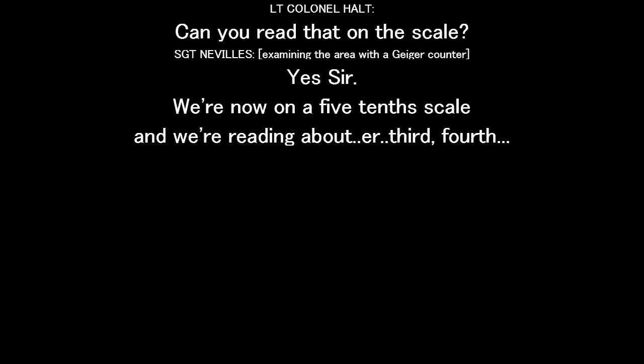Can we read that on the scale? Yes, sir. We're now on the five-ten scale and we're reading about third, fourth anchor.